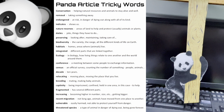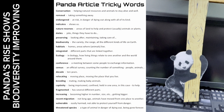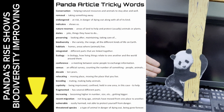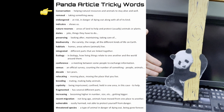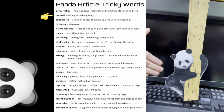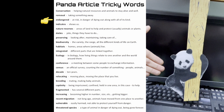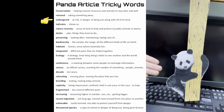These are pandas tricky words from the article 'Pandas Rise Shows Biodiversity Improving', which you can find in the video description. Here come the pandas tricky words. Conservation: helping natural resources and animals to stay alive and well. Removal: taking something away. Endangered: at risk, in danger of dying out along with all of its kind.